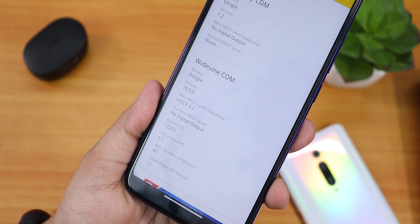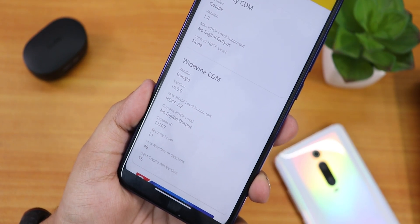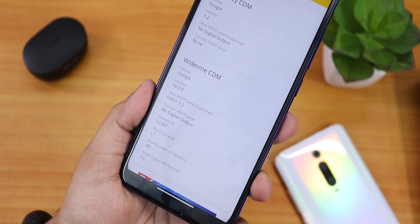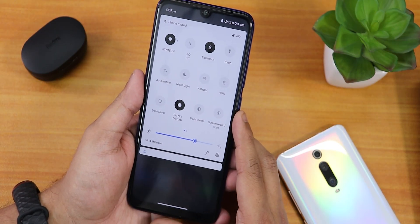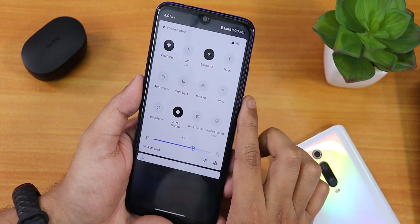DRM info shows L1, so if you haven't broken your DRM certification it should be totally fine — no issues with streaming Netflix and Amazon Prime at HD resolutions. Now let me show you the quick settings panel — this is how it looks, with the accent color present by default.